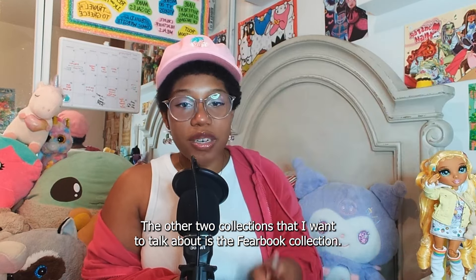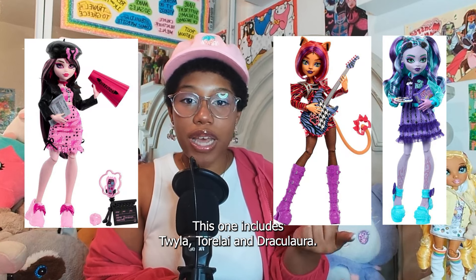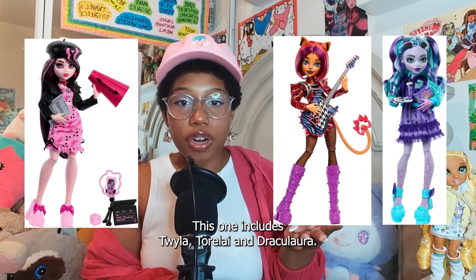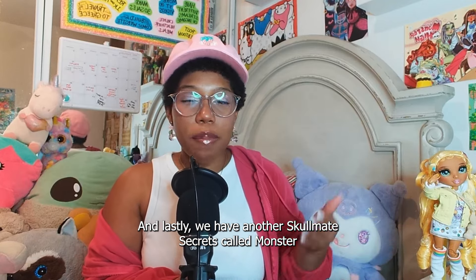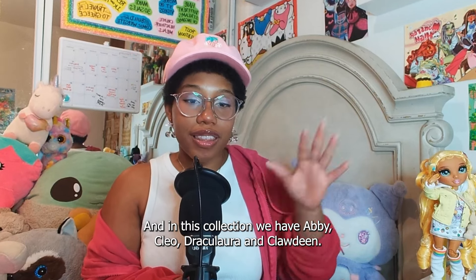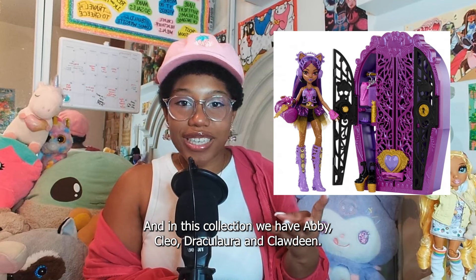The other two collections that I'm going to talk about are the Fear Book collection, which includes Twyla, Toralei, and Draculaura. And lastly, we have another Skullmate Secrets called Monster Mysteries, and in this collection we have Abby, Cleo, Draculaura, and Claudine.